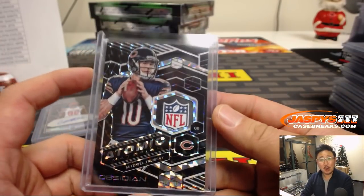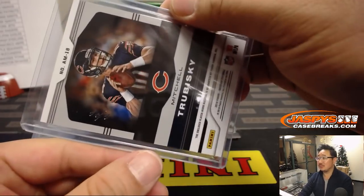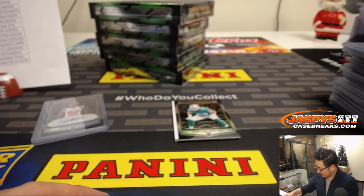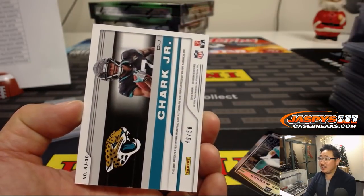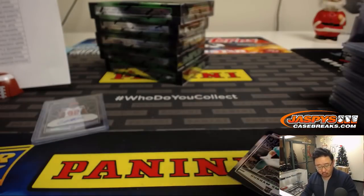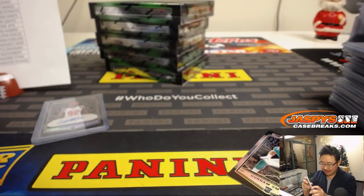All aboard the Big Hit Express! I'm going to set that aside for social media. And we've got DJ Shark Jr. — DJ Left Shark — 49 out of 50, jersey and auto, for the Jags. Cat Team Mojo for Sanford. You're welcome, man. That is awesome.